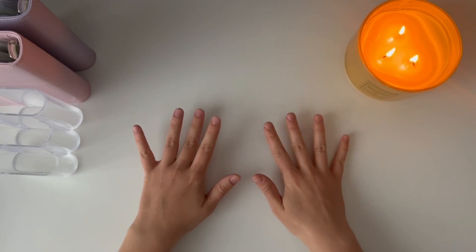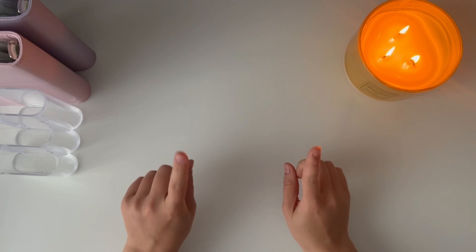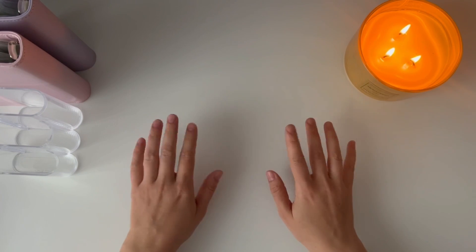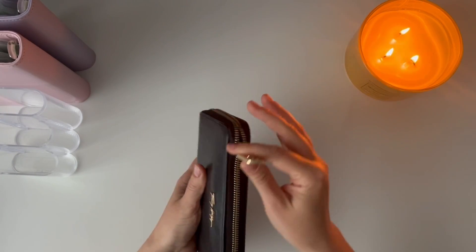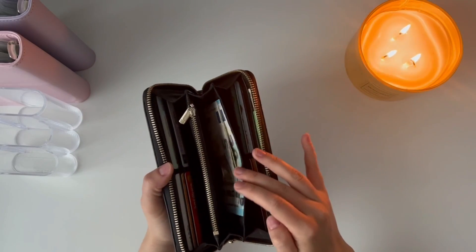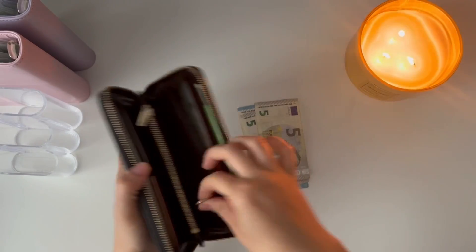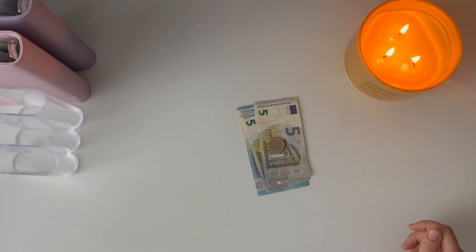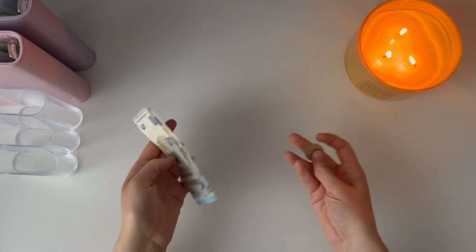Hi guys, welcome back to my channel! This is Monica from Mom Budget and today we're going to be doing the weekly rollover cash stuffing. This is for week two of June. In my weekly categories — lunch at work, groceries and home, and eating out — I have 31 euros left that I did not spend. This is the money I cash stuff each week.